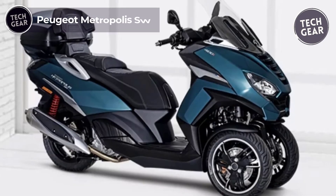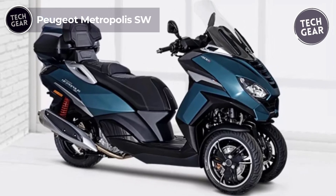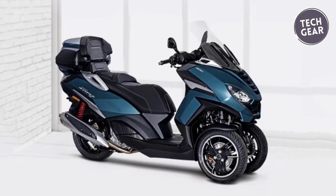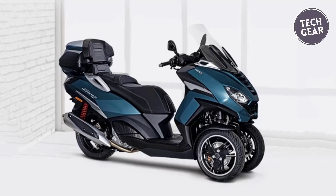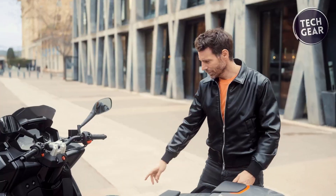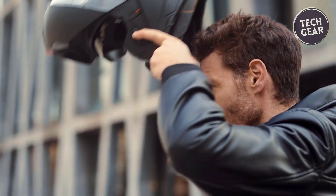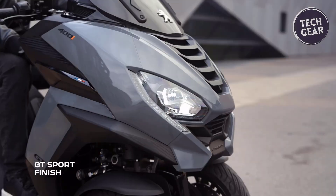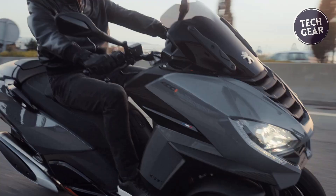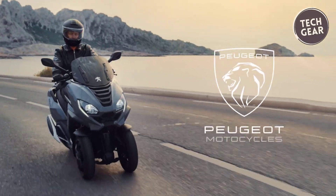The Peugeot Metropolis SW stands out as the pinnacle of three-wheeled scooters, combining stability, performance, and practicality with a modern, powerful design. Priced at $96.99, this French-crafted vehicle features a spacious 54-liter upper trunk, seamlessly integrated with the under-seat storage, offering ample space for two full-face helmets. Its advanced comfort features, like adjustable gas shock absorbers, make city commuting a breeze.